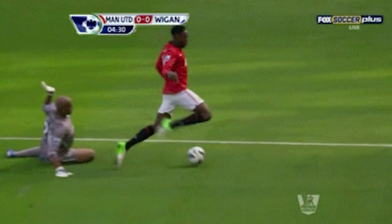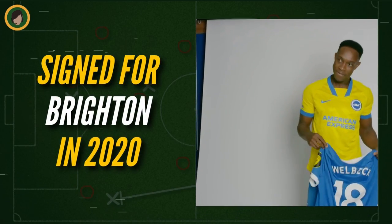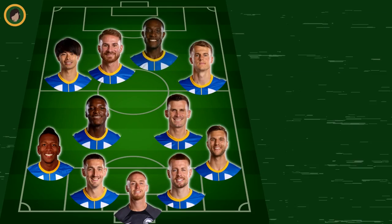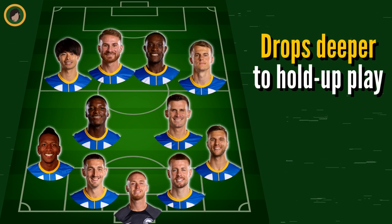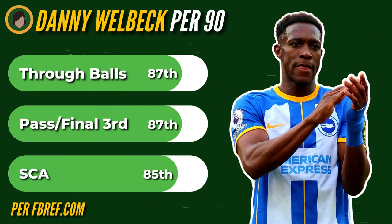And speaking of feel-good stories, that's a perfect segue for Brighton's final forward, veteran Danny Welbeck. After failing to live up to lofty expectations at Man United, he had an equally uninspiring tenure at Arsenal that ended with a broken leg, until he eventually landed at Brighton in 2020 where he's been ever since. Welbeck has never managed to score more than 9 Premier League goals in a season, and De Zerbi knows that — which is why he tasks the 6'1" striker with dropping deeper to hold up play and bring his teammates into attack with him instead. A role that results in impressive percentiles for through balls, passes into the final third, and shot-creating actions — proving that strikers don't always need to score a bunch of goals to be impactful in modern football.